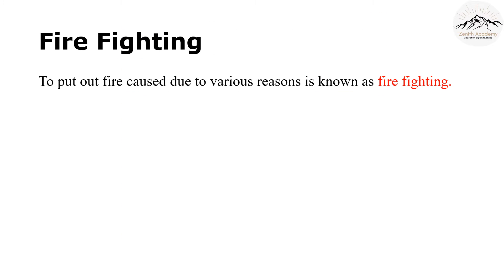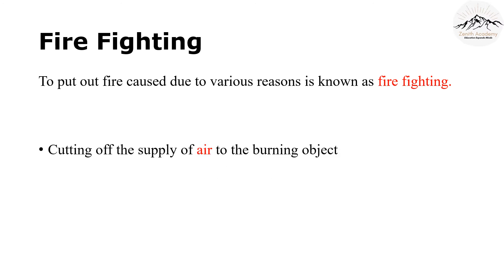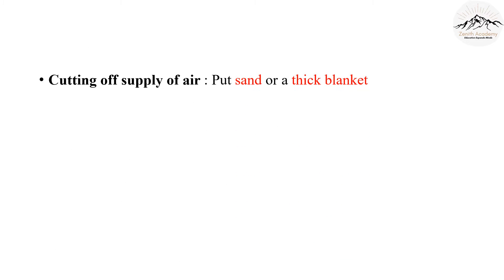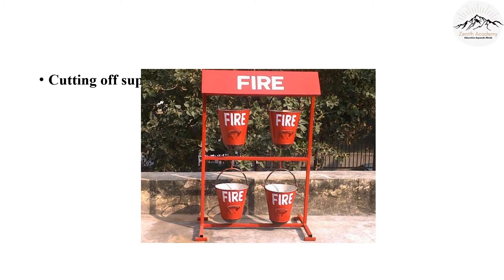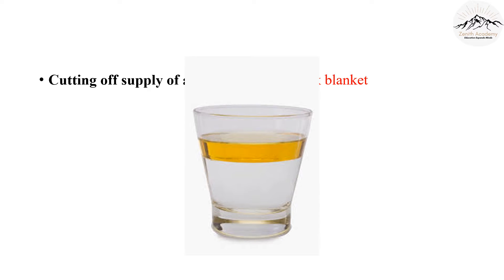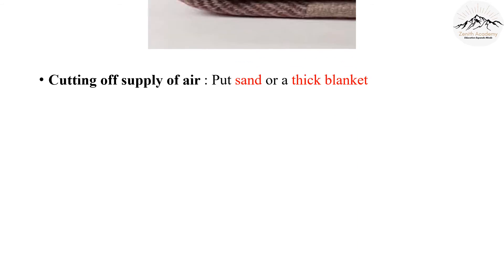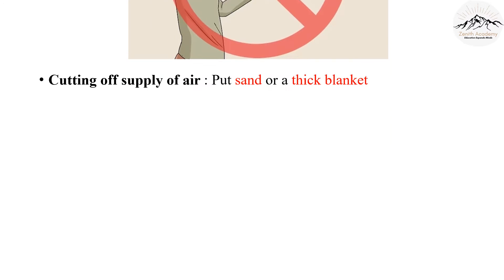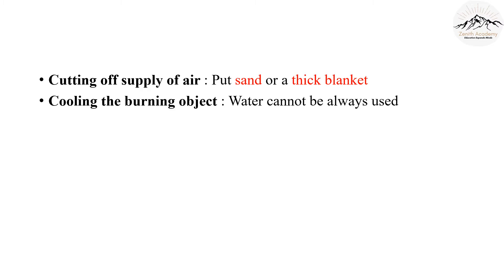Firefighters usually use water to put out fire, but there can be other ways too, like cutting off the supply of air to the burning object. Put sand — especially if it's a fire because of petrol or oil, we should definitely use sand, because petrol floats on water but sand does not. Put a thick blanket if it is accessible. Never ever put water on burning electrical appliances because it can cause a shock. We can also cool the burning object, but as we saw with petrol and oil, water cannot always be used.